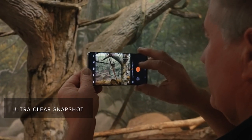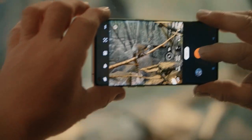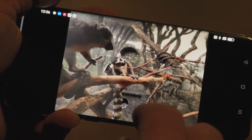In addition to the 5-axis image stabilization, this camera also has AI. As you shoot the moving world around you, it gets better and better. So if you're moving and the animals are moving, it's got you covered for both photos and video.